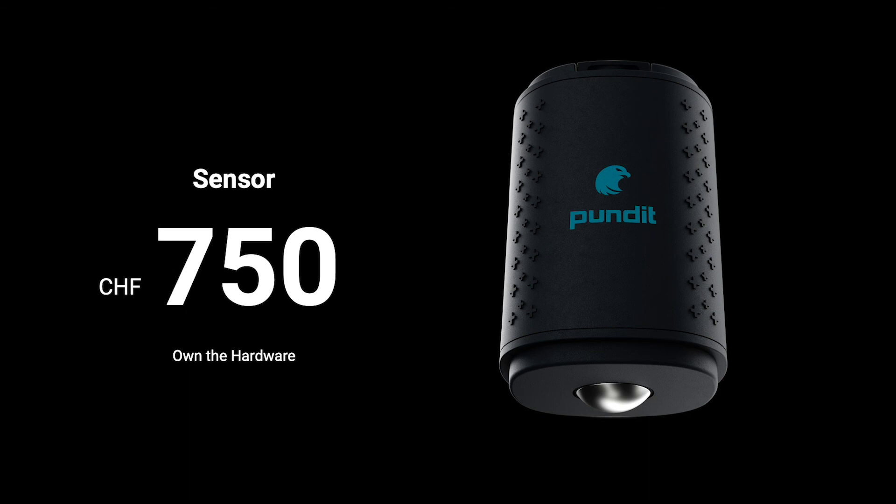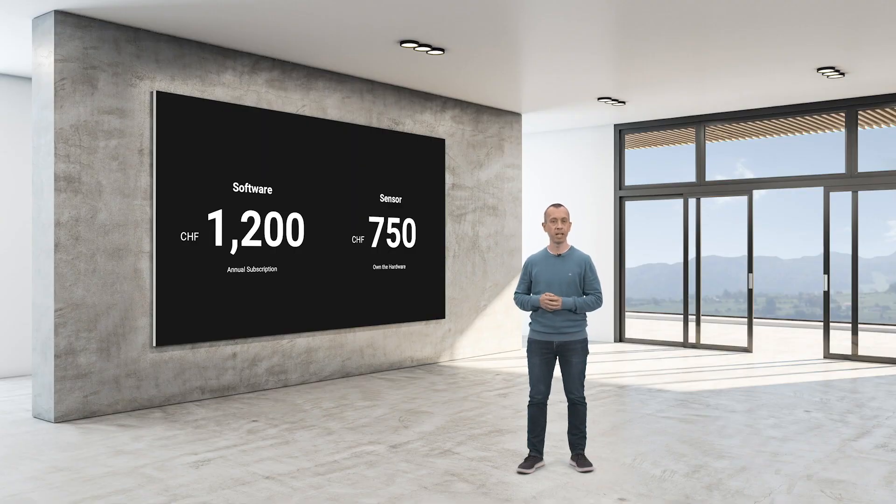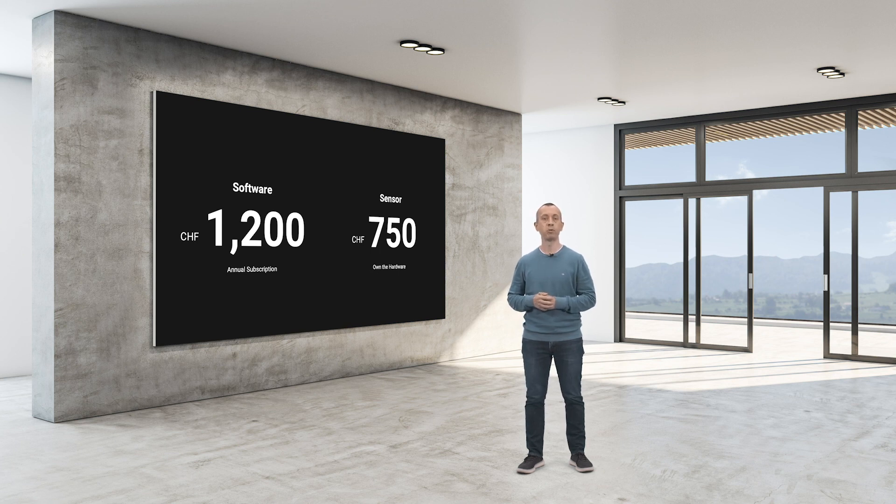What about pricing? The competitive price for these two applications — pile integrity and impact echo — is more than 20,000 Swiss francs from competitors. However, as you already know, we like to make things simple and democratize technology for everyone. Our two-in-one solution is only 750 Swiss francs for a sensor, plus a software subscription of 1,200 Swiss francs per year. As with any other solution in our ecosystem, we will also keep upgrading and improving the PI app so you can benefit from all the latest available algorithms and data post-processing tools.